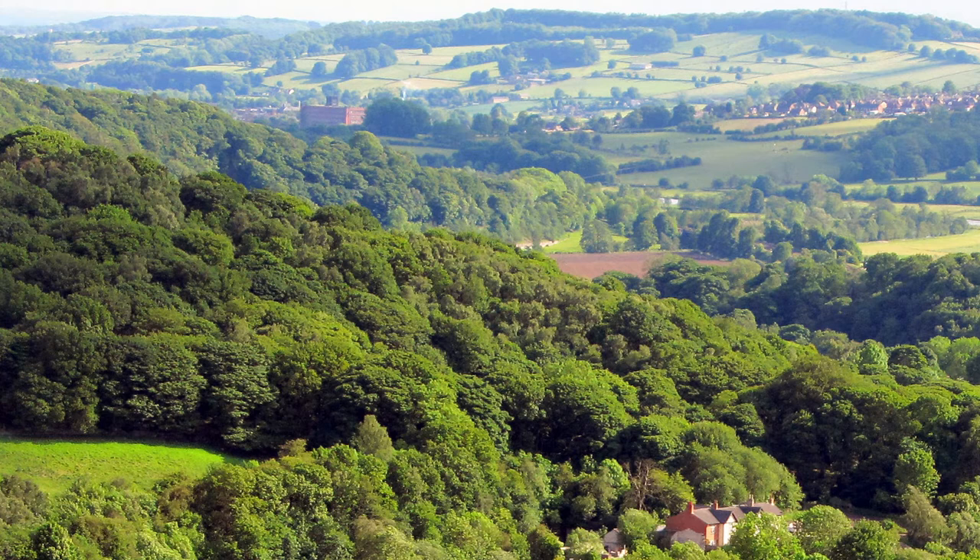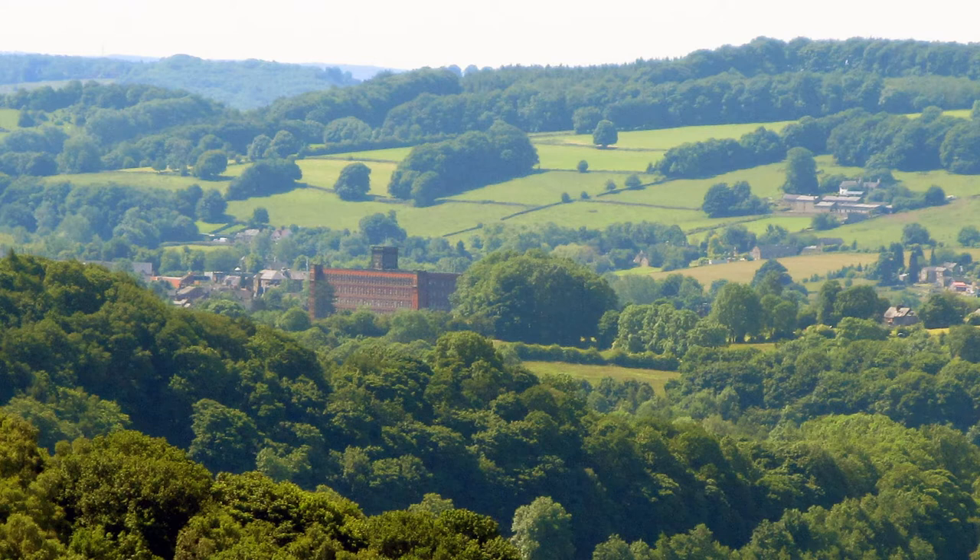Experiencing the Derwent Valley. One of the reasons for the Derwent Valley mills being inscribed on UNESCO's World Heritage list is because the beautiful green valley setting in which the mills and their communities were built has survived and can still be enjoyed today. Take Belper today. Although the town has grown significantly since the 18th century when the first water-powered cotton mills were built, you can still enjoy a strong sense of that green valley in which they were first inserted.